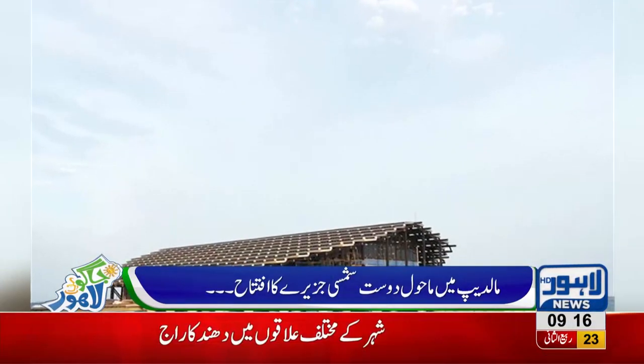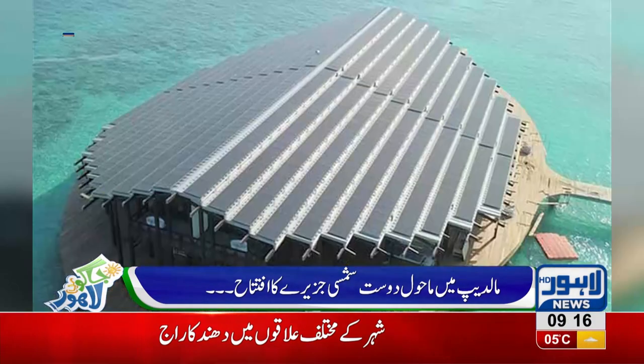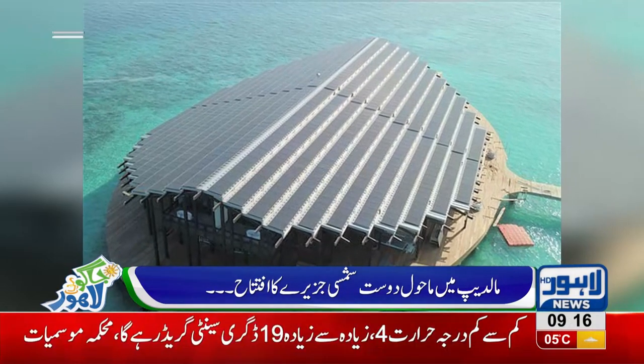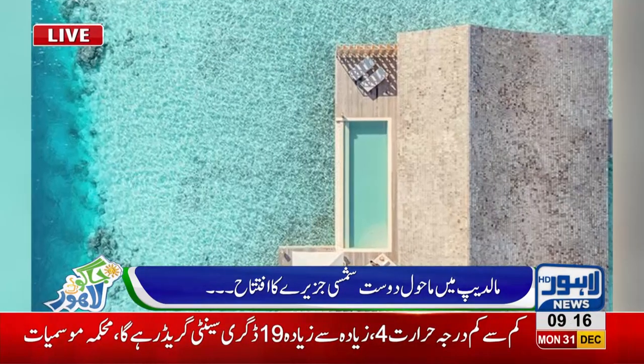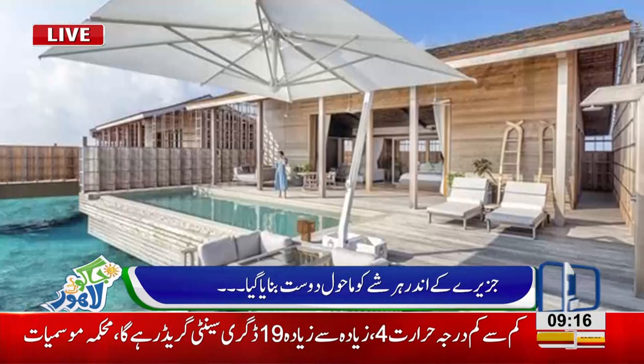It is a New York architecture company which has designed this to be a private island. The design of the hotel is very beautiful, as you can see on the screen.